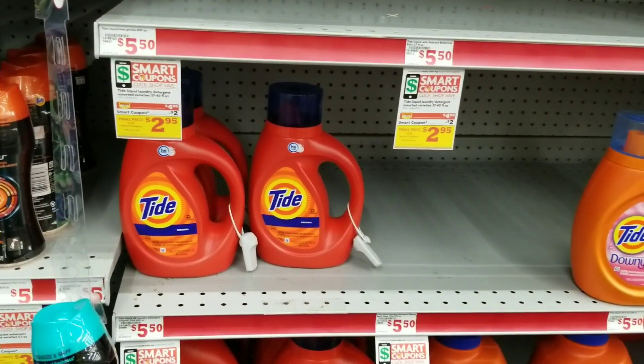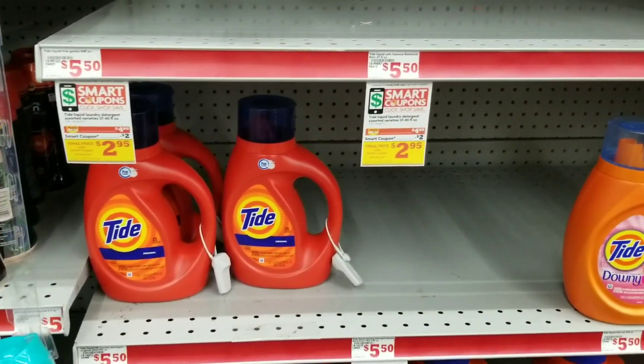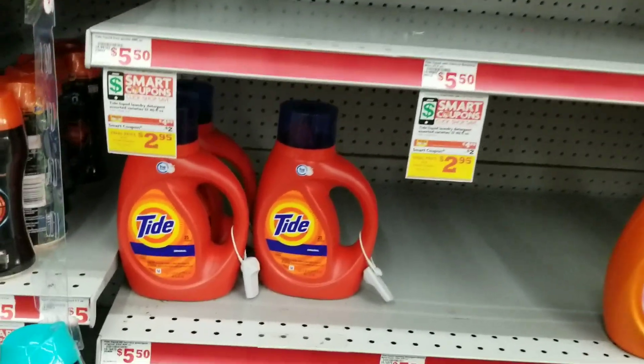All right, this is Short Mama 757 Couponer, and right now we are doing our $5 off $25 all digital scenario at Family Dollar. I finally made it into Family Dollar.